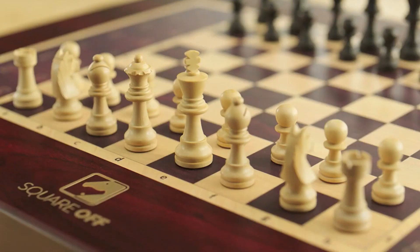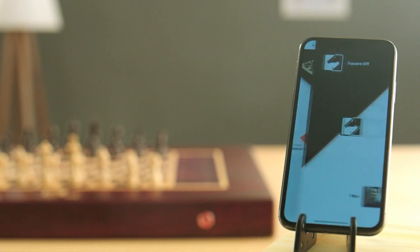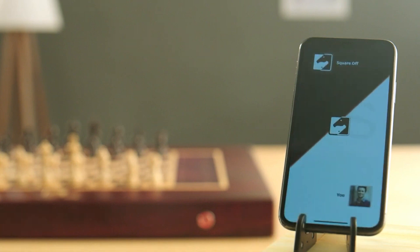The battery is big enough to hold up to 30 games. You can choose games from the huge library or add your own. Despite all these crazy features, the set has a real, classic look.